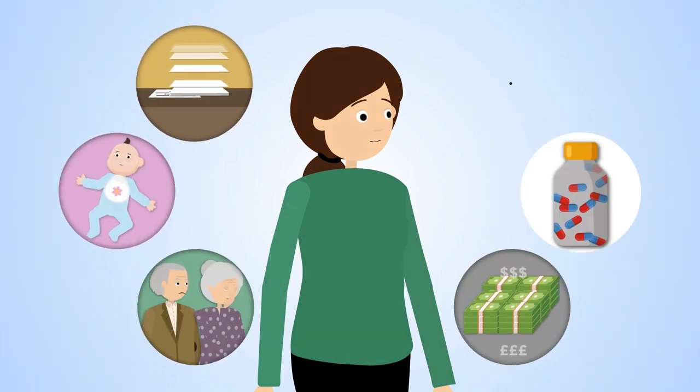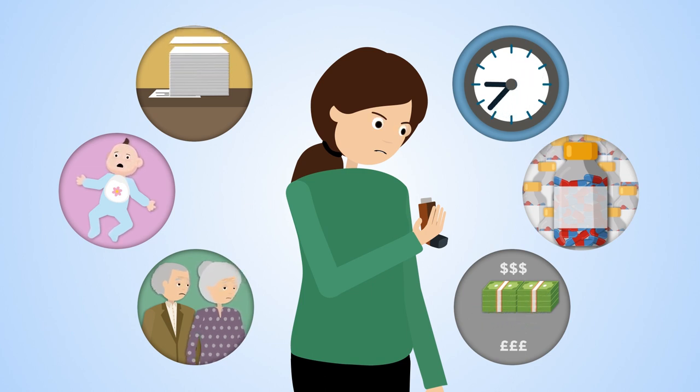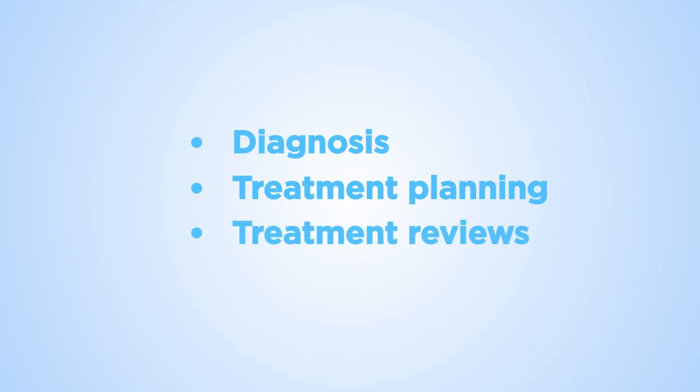But it's important to recognise that many things going on in patients' lives influence their understanding of their condition and their ability to manage it. The desktop helper focuses on diagnosis, treatment planning and treatment reviews — the stages of asthma management.